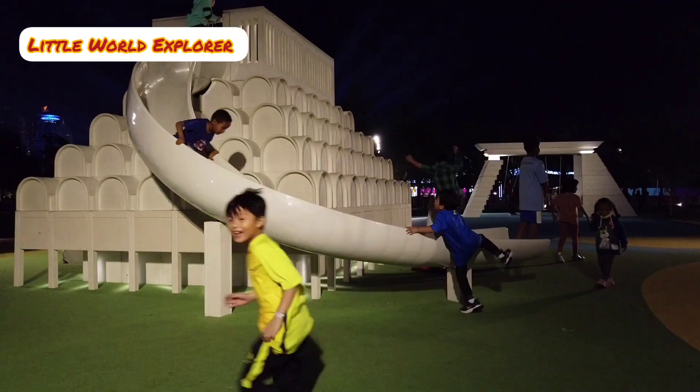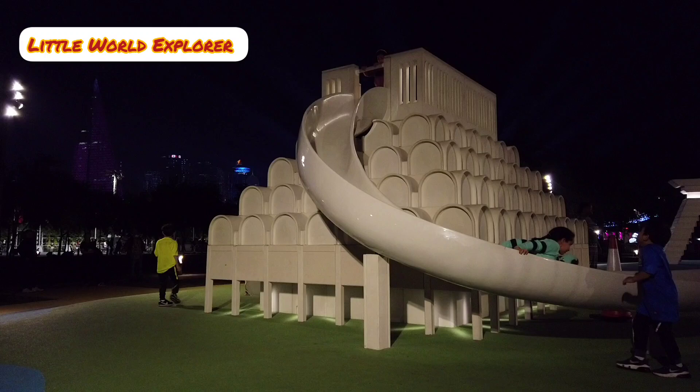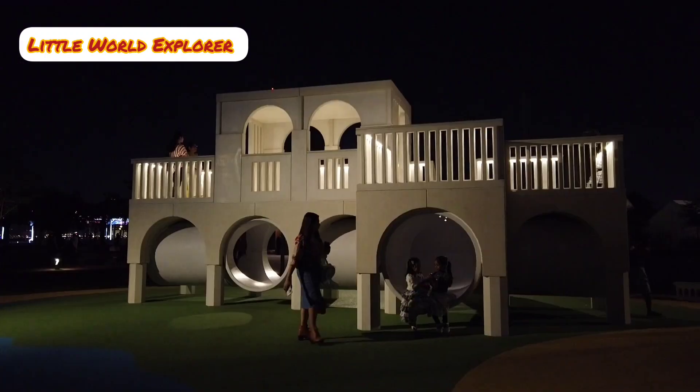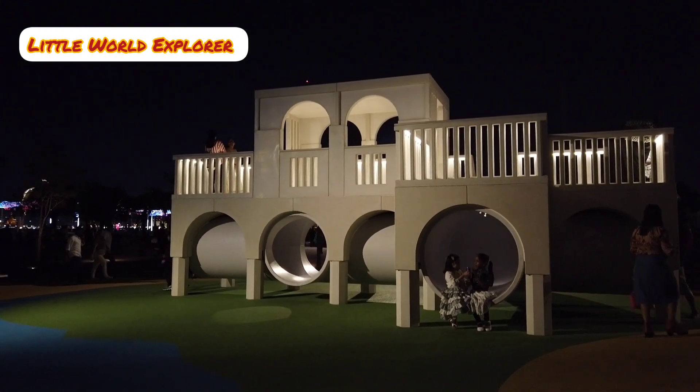This represents the iconic arches of the Qatar Post Office. The Qatar Post Office has been reimagined in this playground.